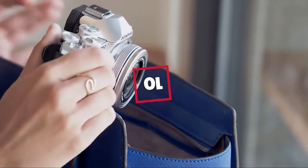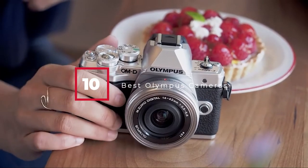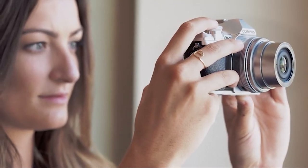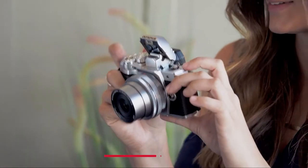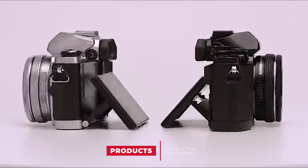Hello guys. In today's video we're going to check out the best Olympus cameras this year. I made this list based on my personal opinion and I've tried to list them based on their price, quality, durability, and many more. To find out more information about these Olympus cameras, you can check out the description below. If you want to get the best quality Olympus camera according to your needs, then watch the video till the end and then decide to buy.